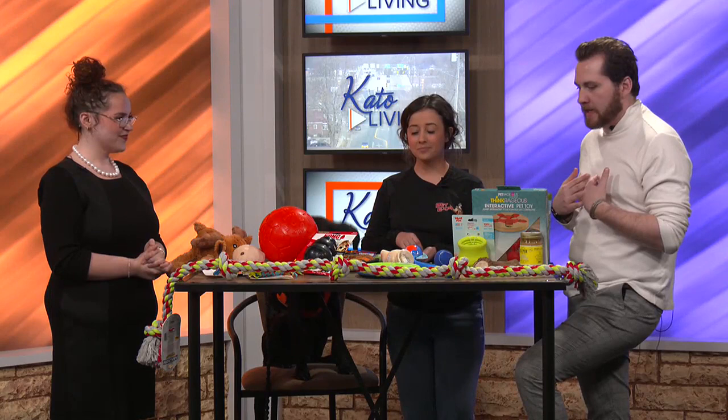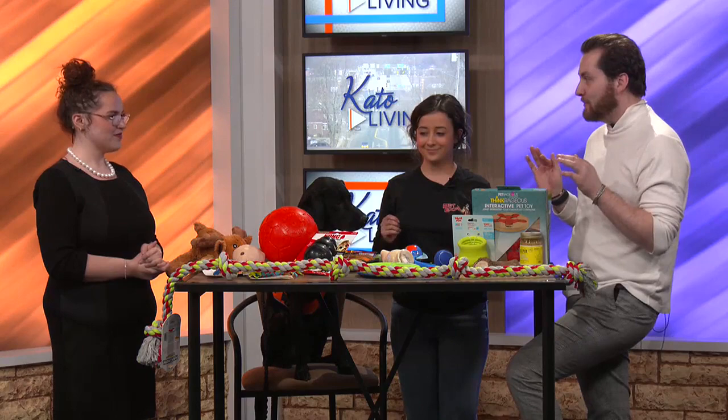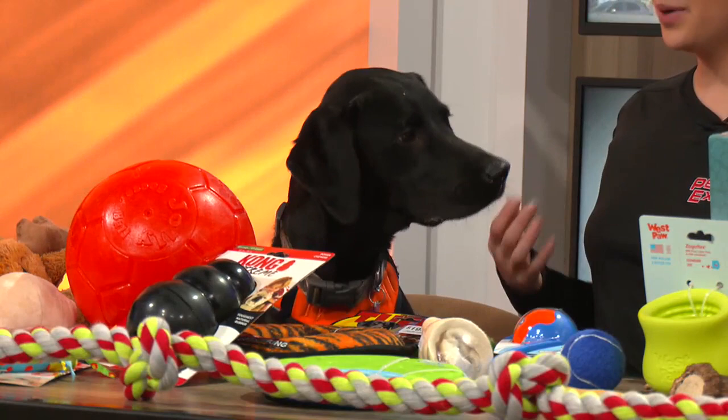Victoria, you brought some dog toys for us. And, you know, I have a dog. One of the things that I find so interesting is figuring out what types of toys he likes to play with and doesn't like to play with. So how do you figure that out?